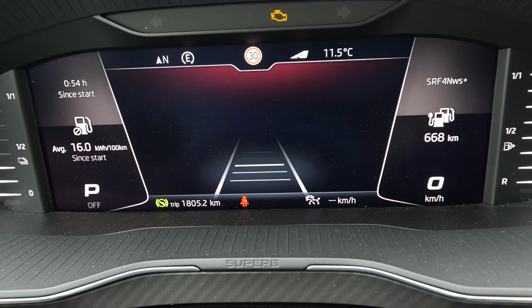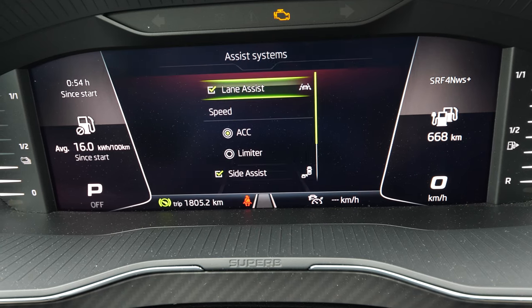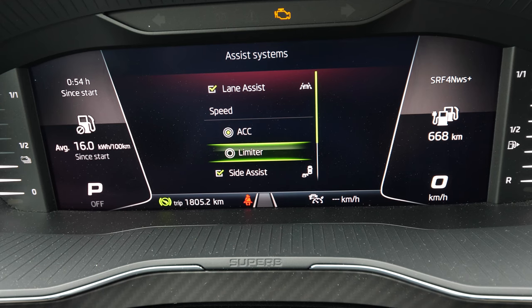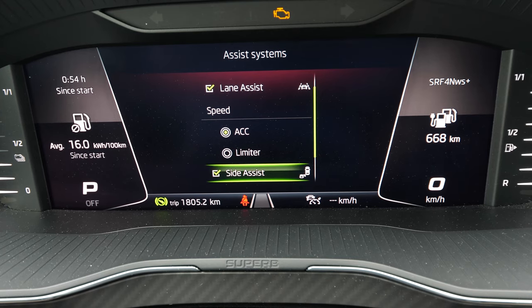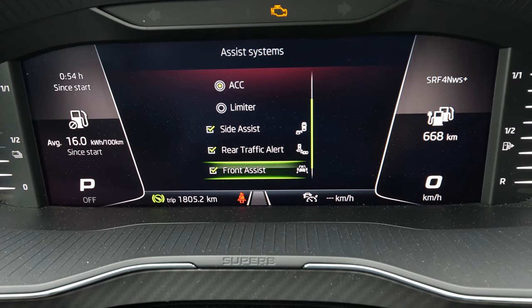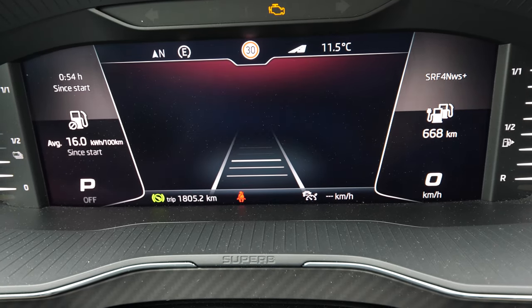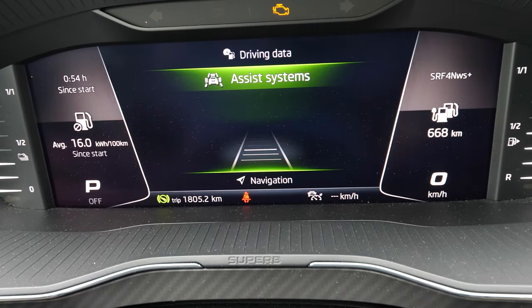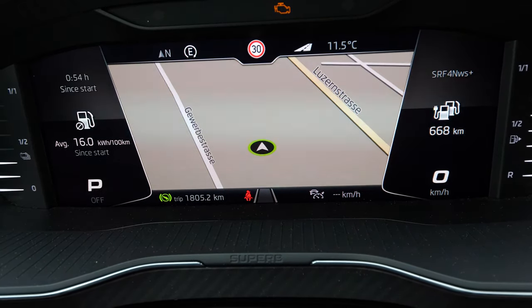You also have the assistance systems that you can choose to display on the screen, where you can activate and deactivate different safety features — for example the adaptive cruise control, the blind spot monitor, the rear traffic alert, front assist, and similar features. You can also choose to see the navigation, which is the coolest thing.